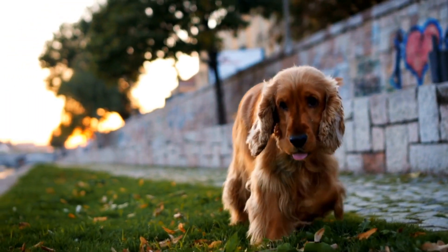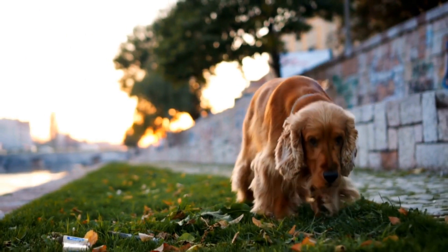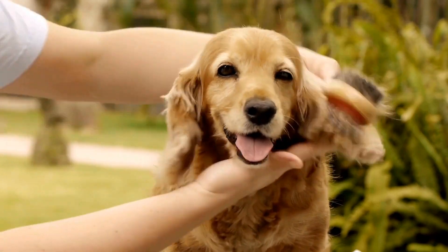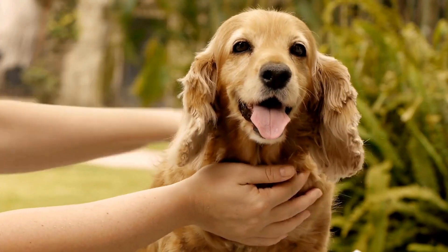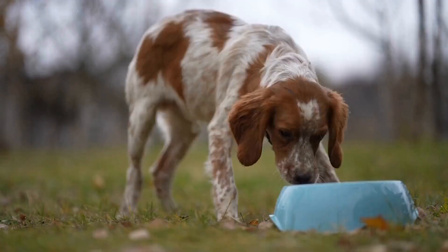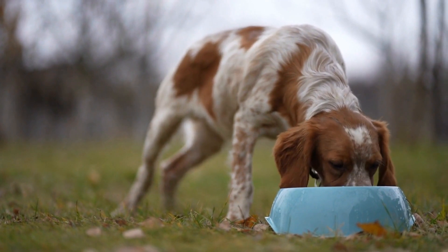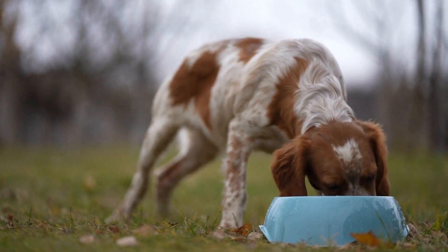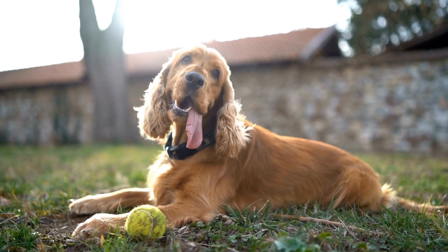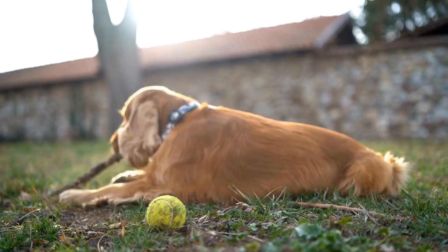When it comes to choosing between a Cocker Spaniel and a Dalmatian, it ultimately depends on your lifestyle and preferences. If you are looking for a smaller, elegant, and affectionate companion, the Cocker Spaniel might be the perfect fit for you. If you are an active individual or family who enjoys outdoor activities and wants a unique-looking dog, the Dalmatian might be a better choice. It is essential to do thorough research and to spend time with various individuals of each breed to determine which one suits you best.